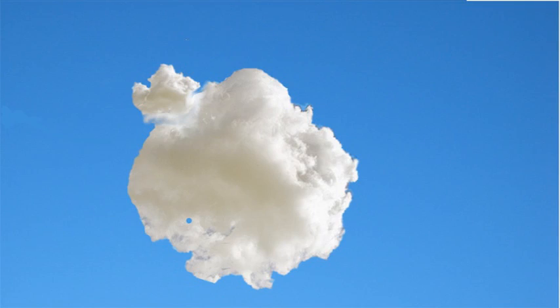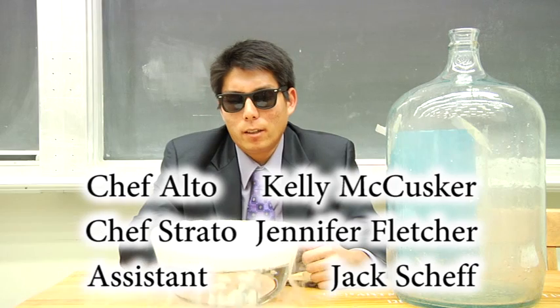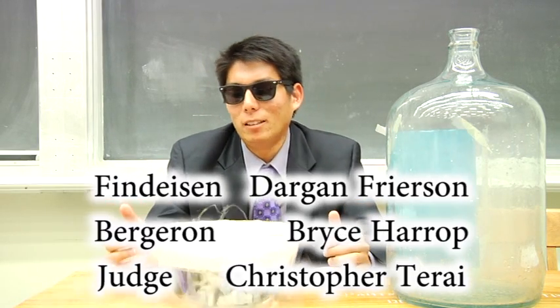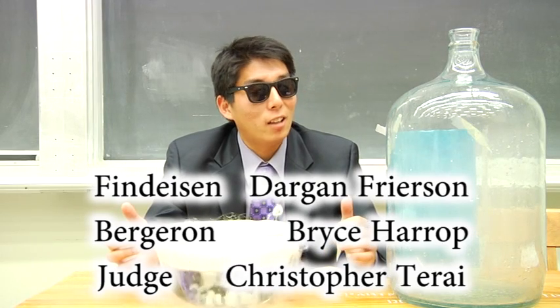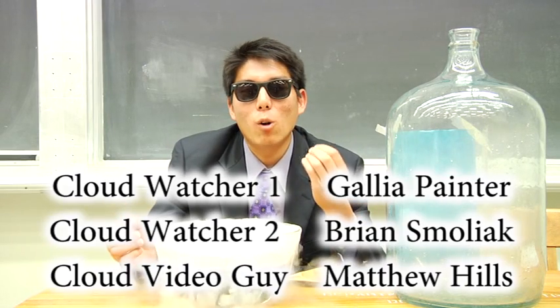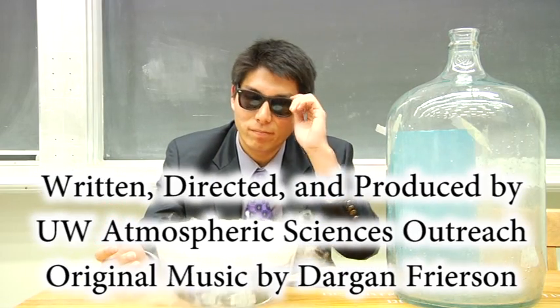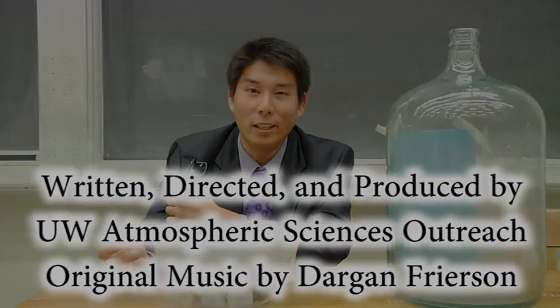Wow, that's some pretty amazing stuff. Hey, that cloud looks like a cloud in a bottle. The dry ice cloud looks nice, but it's far too bland for my palate. The cloud in a bottle has a rich, smoky flavor and a delightful aroma. It went out with a bang.